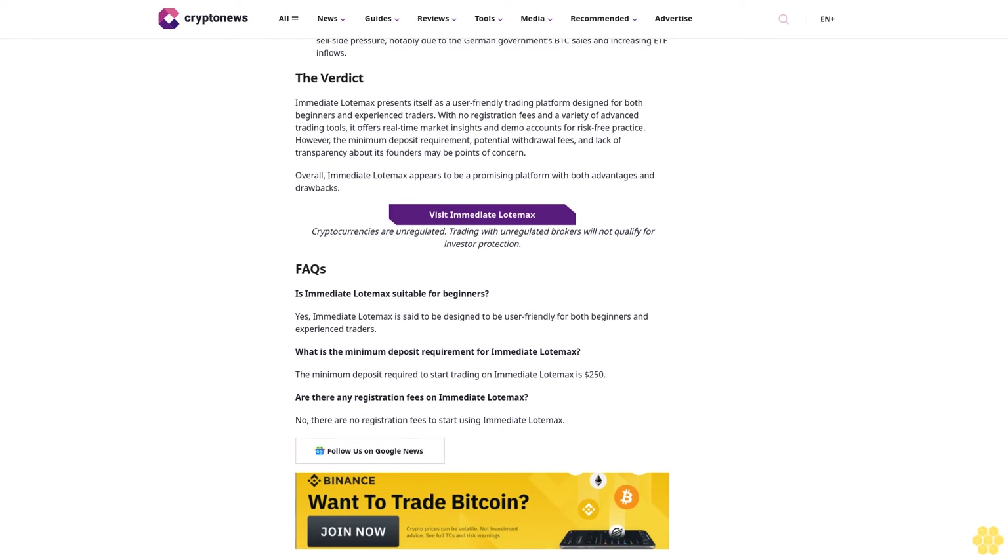Immediate Load Max claims to offer a transparent fee structure with no hidden charges. There are no registration fees or commissions on trades, allowing users to maximize their profits. However, users should be aware of potential fees related to deposits and withdrawals, which can vary depending on the payment method. Regarding the minimum deposit, users need to make an initial deposit of 250 dollars to start trading, which unlocks access to the platform's trading tools and features.